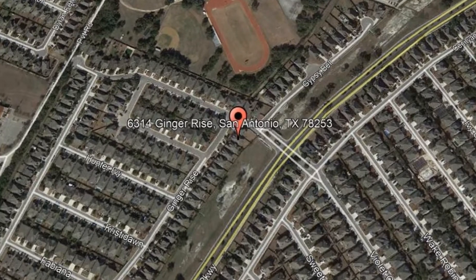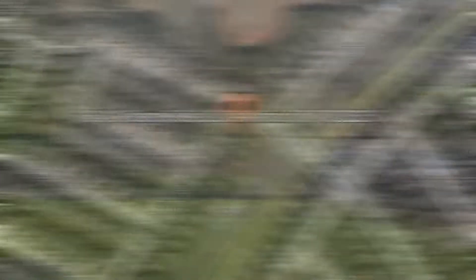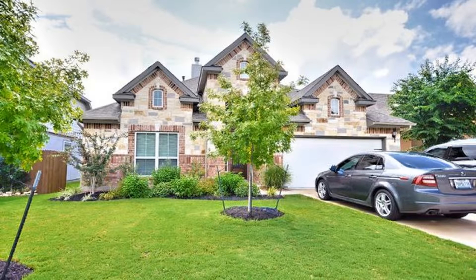6314 Ginger Rise, San Antonio, Texas. This amazing four-bedroom, two-bathroom home could be the perfect property for you.